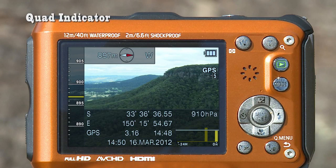It even has a quad indicator — an altimeter, barometer, compass and GPS are displayed, ready for action.